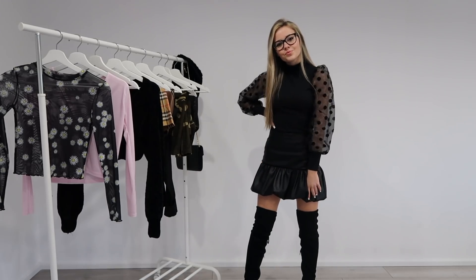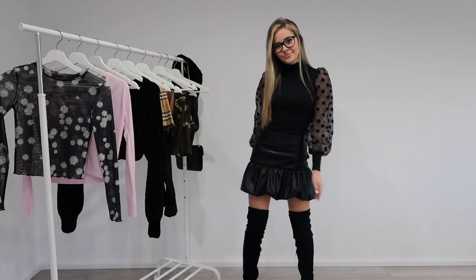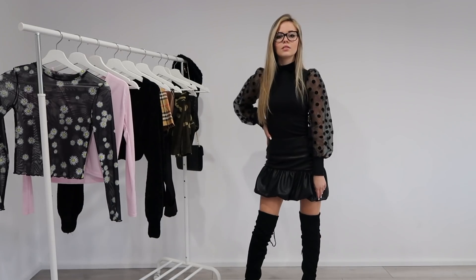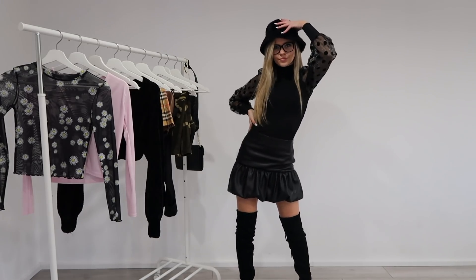Hi everyone and welcome to today's video. I'm going to be showing you guys how I style my thigh high boots. My thigh high boots are from New Look in case any of you guys are wondering, and all of the links to the items that I wear in this video will be down below in the description. So let's get started.